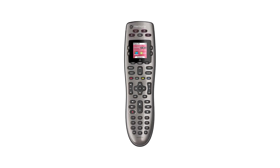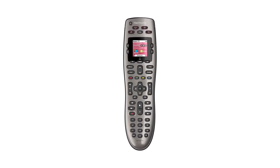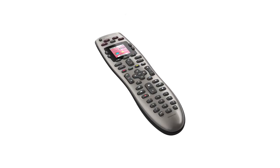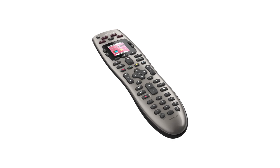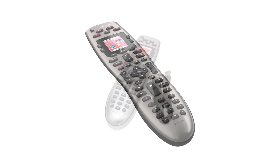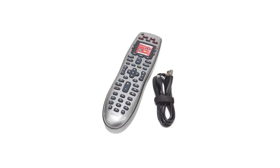It has a guided online setup that you can easily follow. Just connect the remote to your computer, select your device, and let the online software walk you through the setup process. The package comes with the Harmony 650 remote control, a USB cable Type-A, two AA batteries, and user documentation.